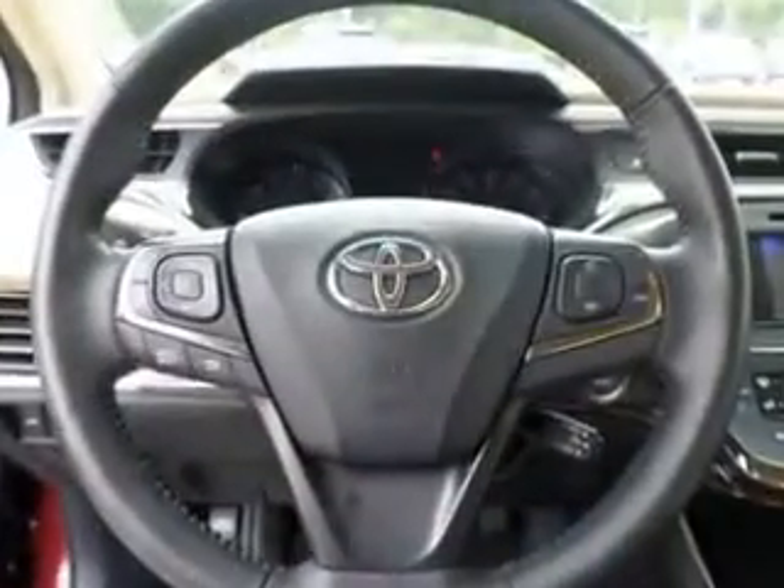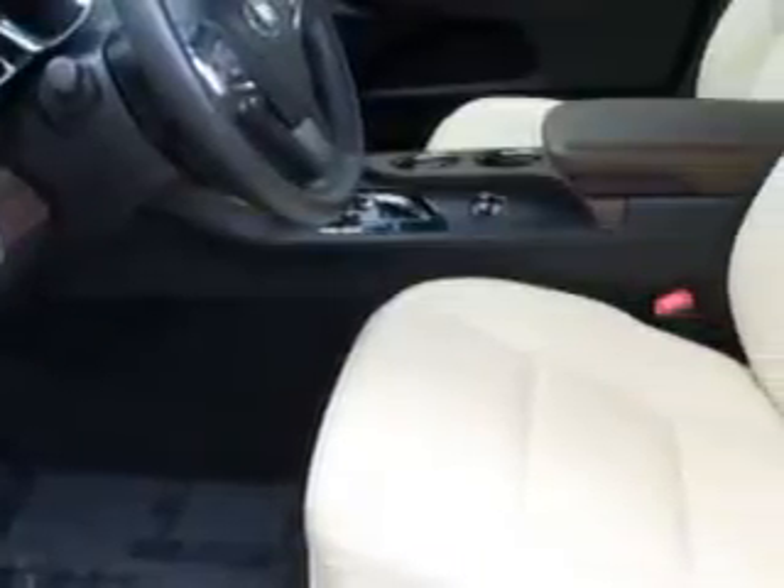fuel data display, heated outside mirrors, powered driver and passenger seating, push-button start, turn signal mirrors, multifunction display, tire pressure monitoring system, rear bench seat, passenger seat height adjust, on-steering wheel audio and cruise controls, and much more.